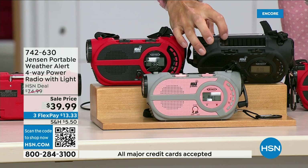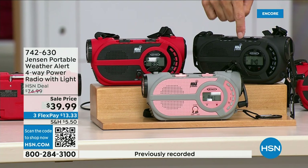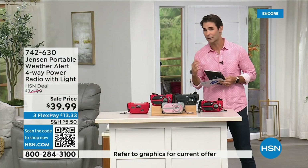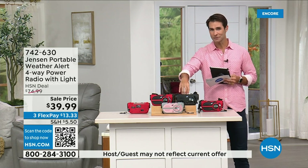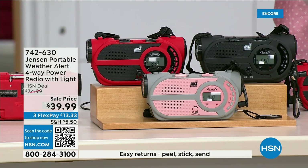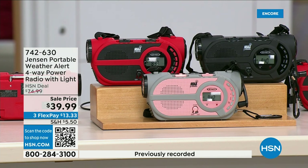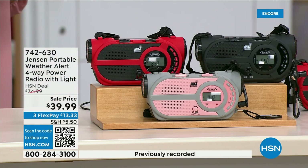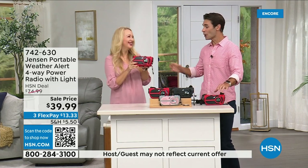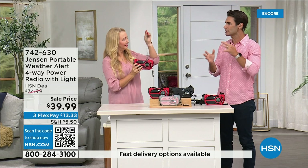There's also a crank on the side to power up the internal battery, so you're completely off the grid. It's from Jensen — a brand we all grew up with. This is the ultimate in preparedness: have it before you need it. Things can happen anywhere and everywhere. 39.99 — we have it in red, black, and gray and blush. Laurie Leland is here. We matched again without even calling each other.